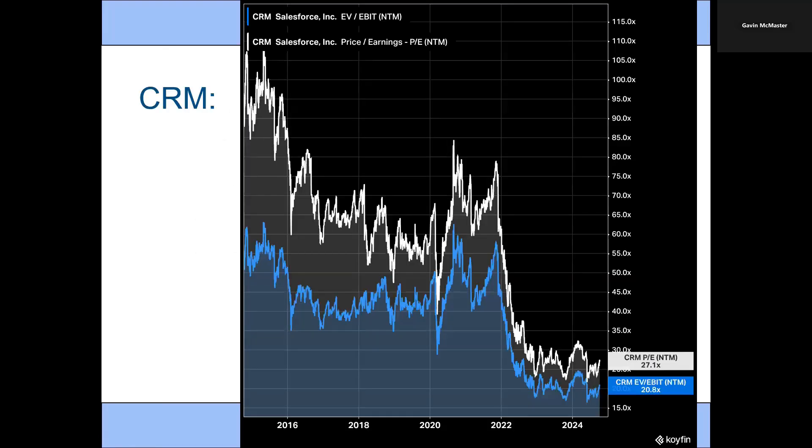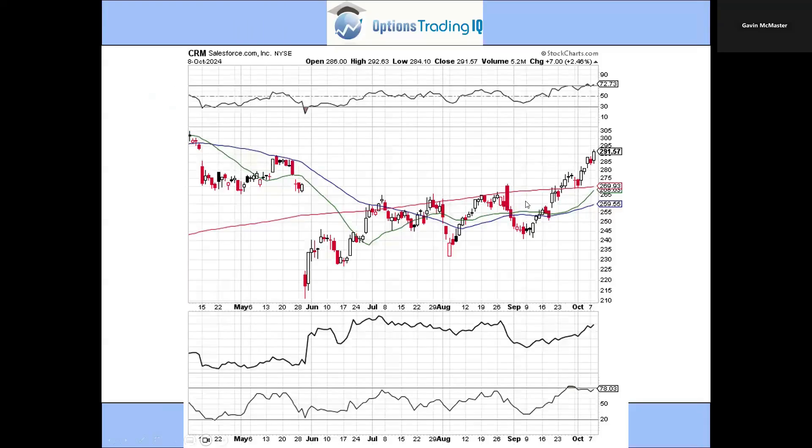Next one is CRM — Salesforce. Again, another one with a very low PE ratio compared to the last 10 years, looking pretty good from a valuation perspective. On the chart, we've got a really nice trend in the last month or two. We've broken back above the 21, the 50, and also the 200-day. The slower moving averages are trending upwards, and the 21 is about to cross through the 200. After we broke through the 200-day moving average, we pulled back to retest and it held as support. So valuation looks really good and price action looks really good on CRM.